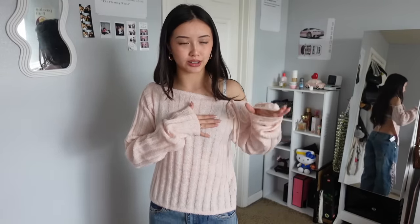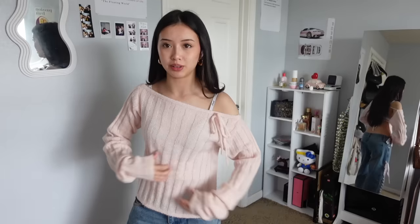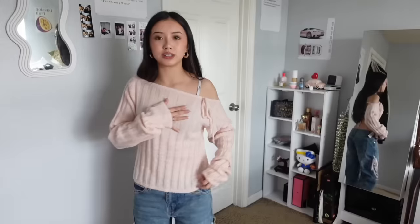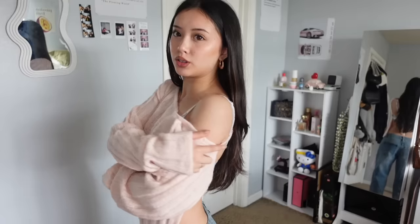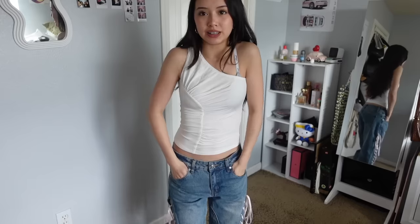This next top definitely gives me ballet core vibes. It is a bit see-through without a shirt under, so just be aware of that or wear a beige nude bra. I love how it goes a little longer with an oversized look. It's an open-back top with a top tie and a bottom tie. I could see myself wearing this a lot in summer because it's open back — you can just feel that fresh air. It's knitted too.